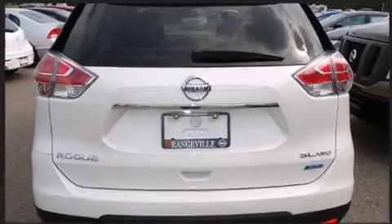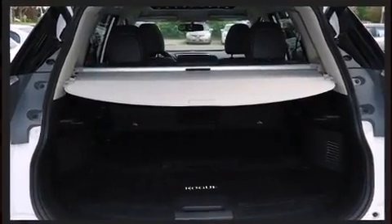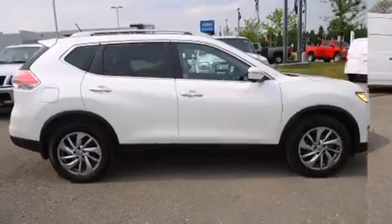It includes leather upholstery, front and rear reading lights, an automatic dimming rear view mirror, heated seats, turn signal indicator mirrors, rear wipers, and power windows.